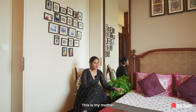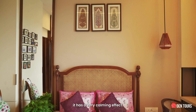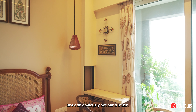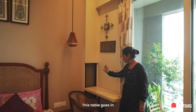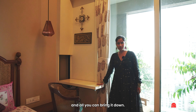This is my mother-in-law's room and as you can see it has a very calming effect. This is her praying area — the namaz. She obviously can't bend much, so she sits here and offers her prayers. This table goes in and becomes part of the wall when required, and otherwise while reading you can bring it down.